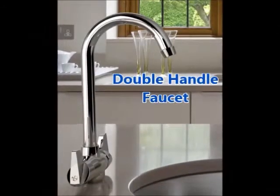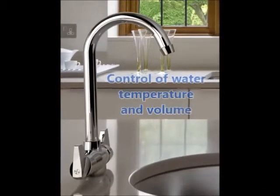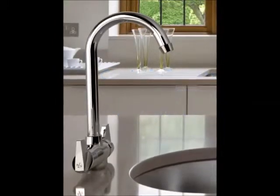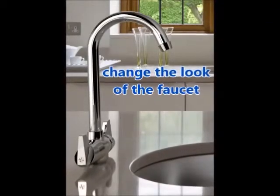Double-handle kitchen faucets add a classic look to your kitchen. The two handles ensure ultimate control in temperature and water volume. A huge plus for this faucet is that the interchangeable handles allow you to change the look of your faucet without messing with the plumbing.